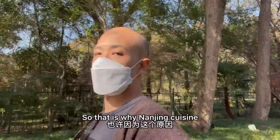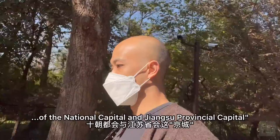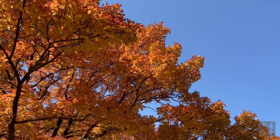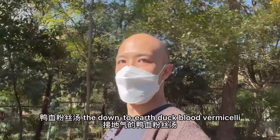That is why Nanjing cuisine is also sometimes referred to as Jin Shu Da Chai, literally the great cuisine of the National Capital and Jiangsu Provincial Capital. I'll try some of that later, but not today, because we are going to try something from the other end of the spectrum — the down-to-earth duck blood vermicelli.